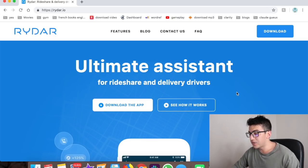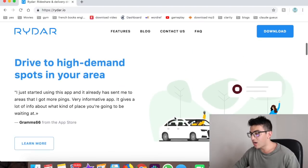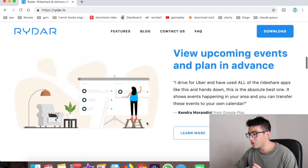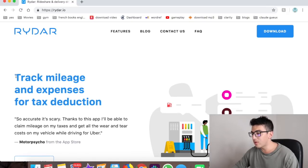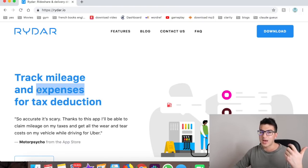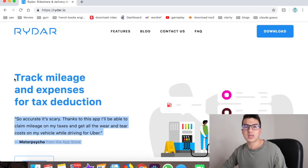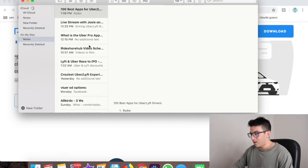Rider is the ultimate assistant for rideshare and delivery drivers. If you do multiple different services, it tells you which one you're making more money on, shows you hot spots and the best areas to go, and also shows you local events — like concerts or festivals in your area — so you can plan out your week. It also tracks all of your miles, which is really important for tax deduction purposes, and tracks your expenses like gas, car washes, or new tires — basically anything you can use as a tax write-off.